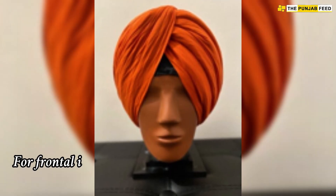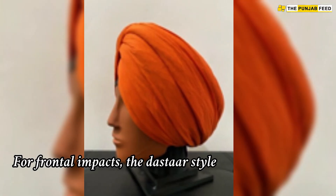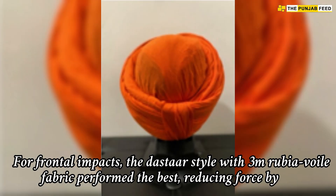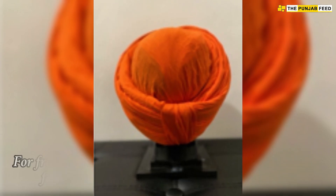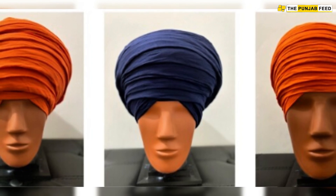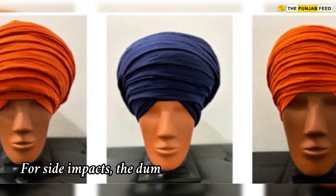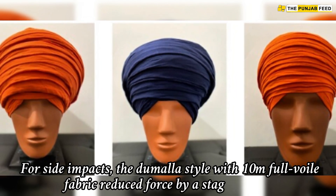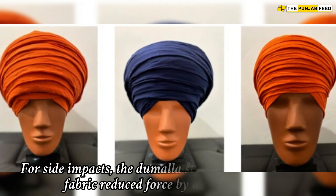For frontal impacts, the Dastar style with 3m Rubia Voil fabric performed the best, reducing force by 23%. For side impacts, the Dhamala style with 10m Full Voil fabric reduced force by a staggering 59%.